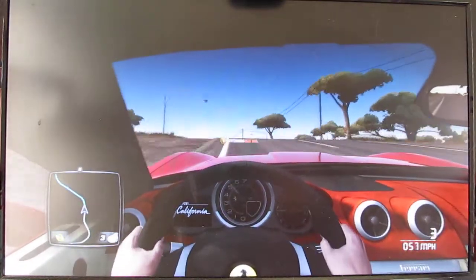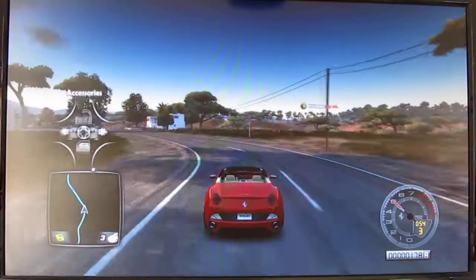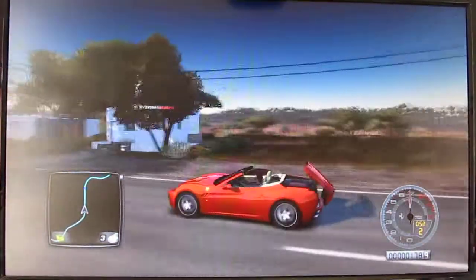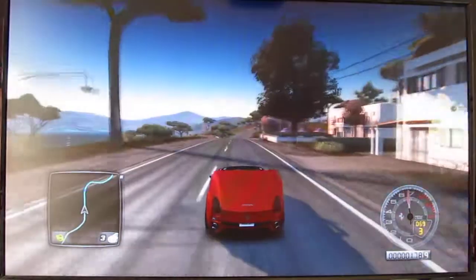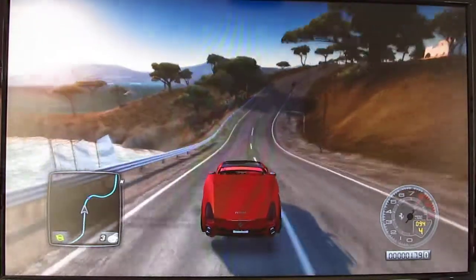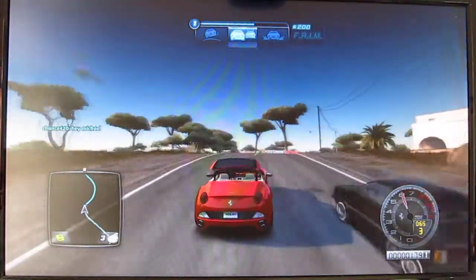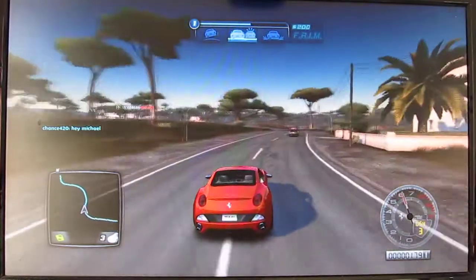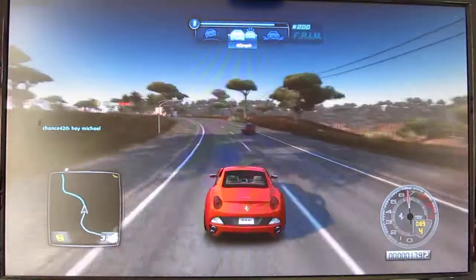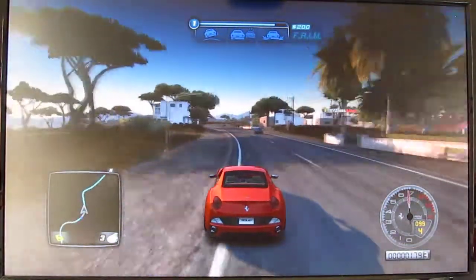It's a hardtop convertible as well. I have the roof down, but let me put the roof up for you guys. As you can see, the back end is opening up and the roof is coming out. Details like this in this game — you can take the roof off realistically, unlike in Grand Theft Auto where you can't take your roof off. Well, you can shoot it off, but what's the fun in that?